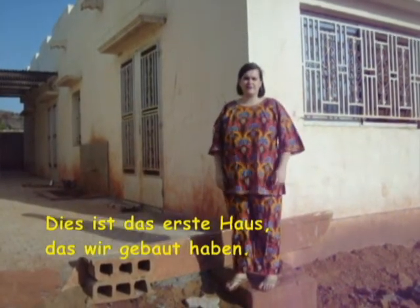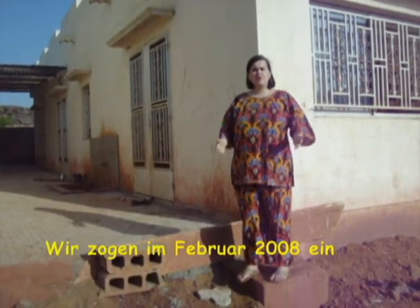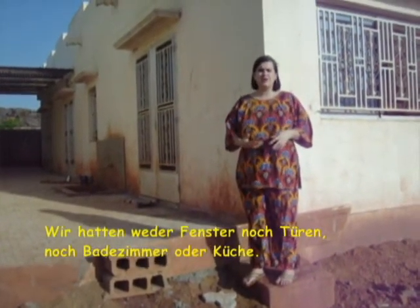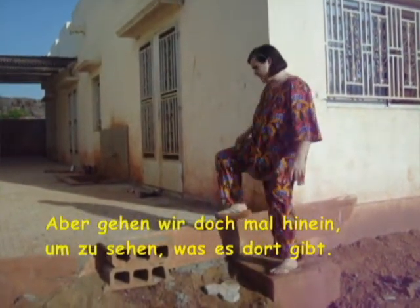This is the first house we built. It only took a couple of months to finish. We moved in here in February of 2008, before the house was actually finished. We had no windows, no doors, and no bathroom or kitchen. But let's go see what's inside this house.